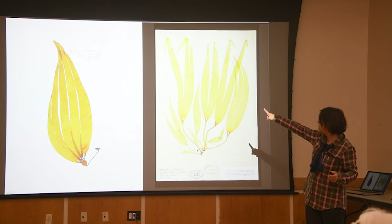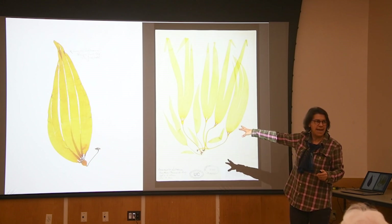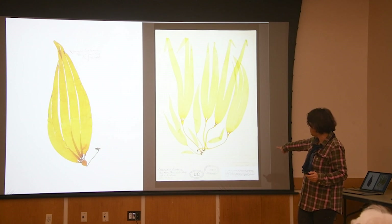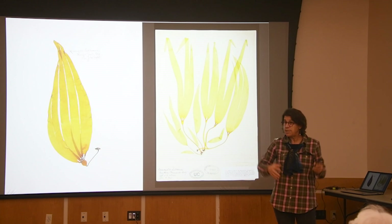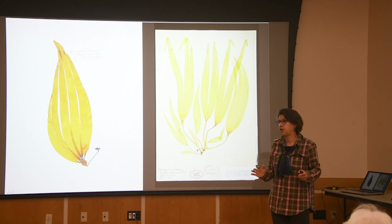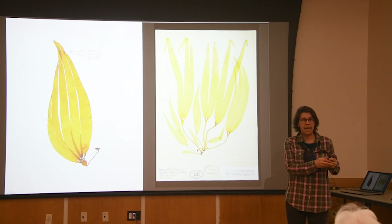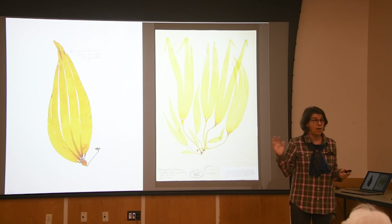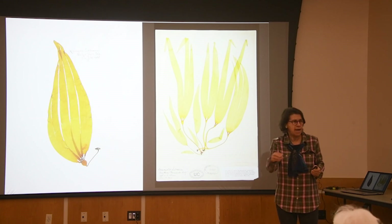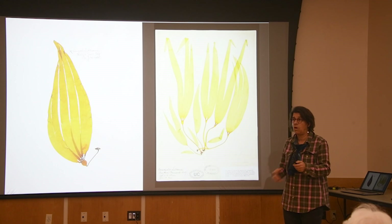These juvenile specimens were collected by Mrs. J.M. Weeks — one of these collectors from the 1880s and 90s in Monterey who actually has a seaweed named after her. These are from the collections of the UC Herbarium. Over at Cal, the Jepson Herbarium has a sister herbarium called the University Herbarium, which holds the algal collections — an incredible collection of California seaweeds. They've digitized their collections so it's all online. One should see some of these juveniles around on the shore right at the water's edge now, because in springtime, the new sporophytes are just starting to grow.